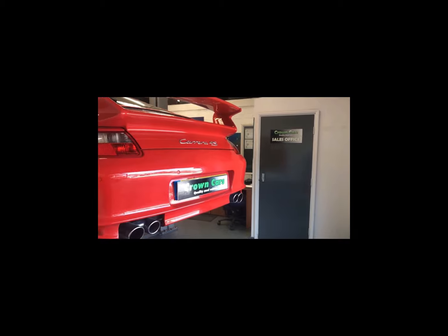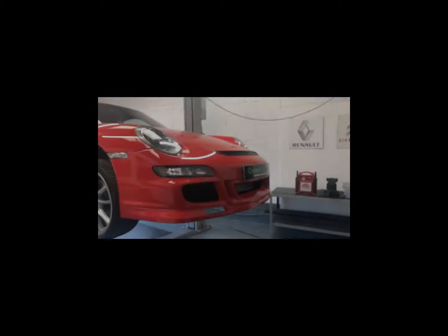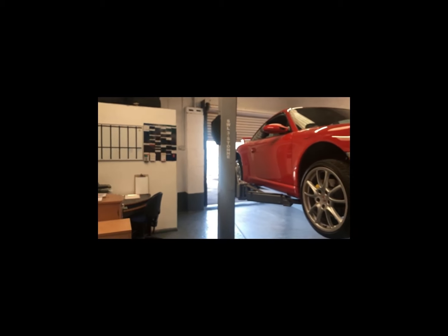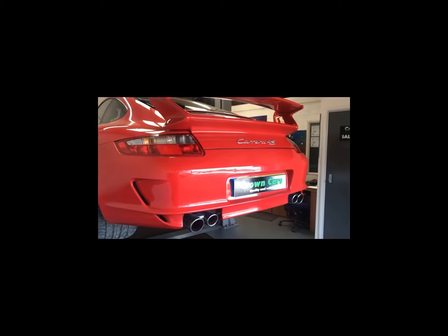We also offer any independent inspection, whether that be the AA, RAC, or your own professional to inspect the vehicle, and use of our workshop is welcome. If you decide to purchase one of our exceptional vehicles, you can sit down with one of our friendly advisors who will go through the range of payment options including finance.